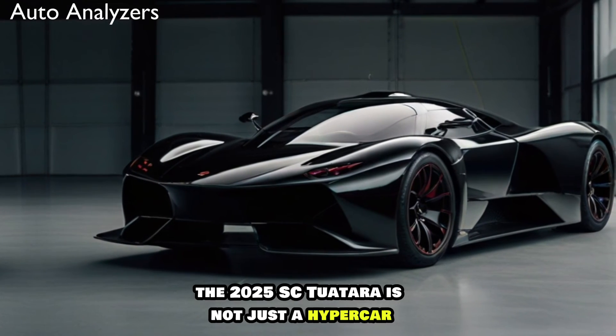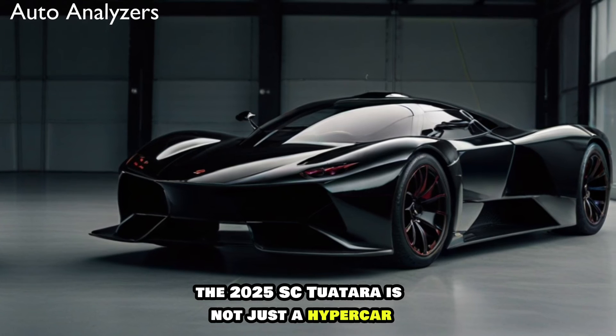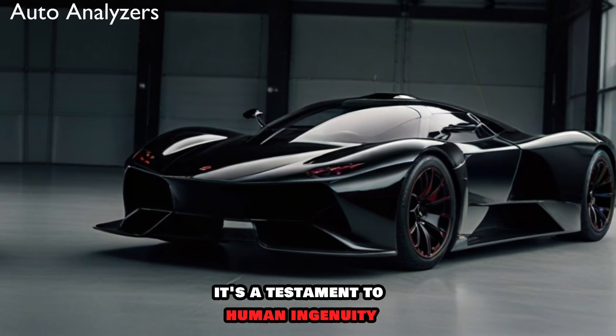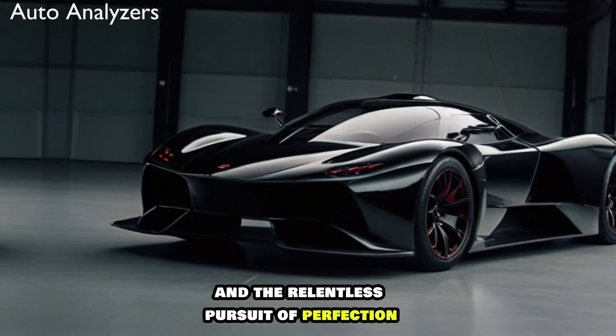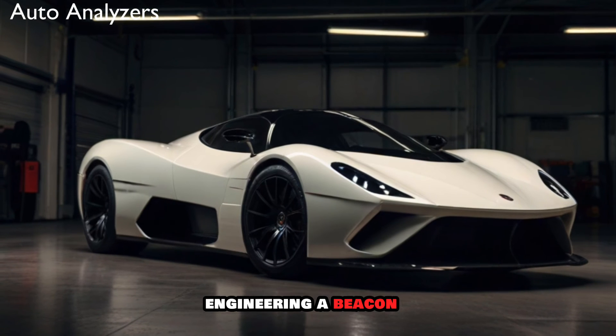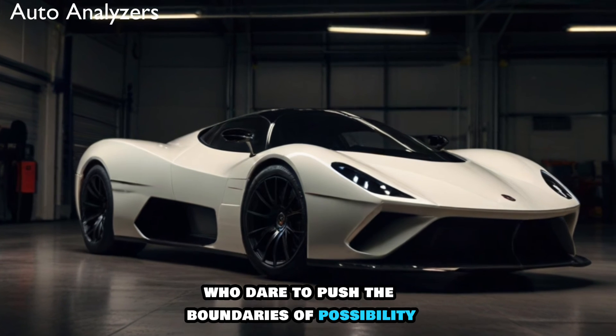In conclusion, the 2025 SSC Tuatara is not just a hypercar — it's a testament to human ingenuity and the relentless pursuit of perfection. It's a vehicle that stands as a pinnacle of automotive engineering, a beacon for those who dare to push the boundaries of possibility.